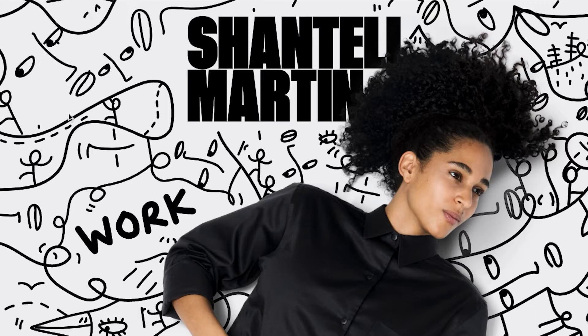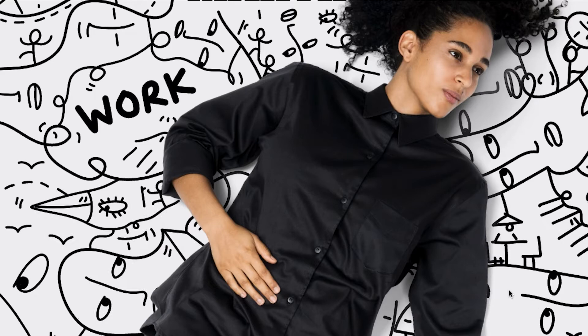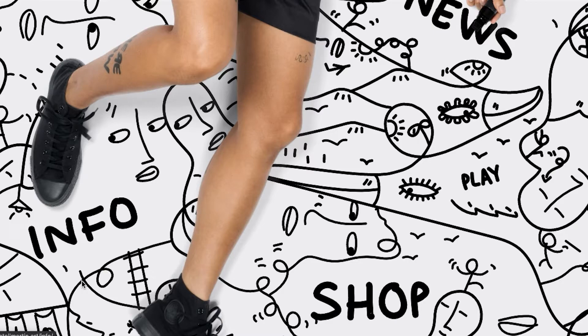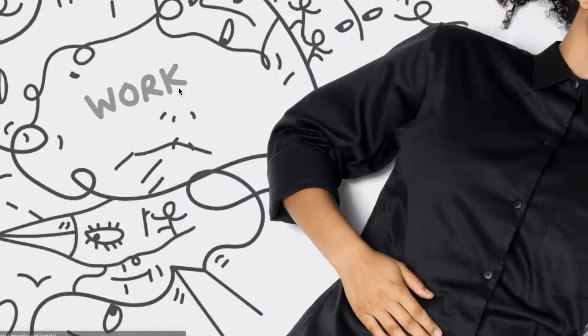I'm going to show you her website now. This is her — this woman right here — and as you can see, the home page on her website includes examples of her work. What I think is really cool is that if you scroll your mouse over the drawings, they start to move, which is really interesting. Here are some faces and random objects and words.